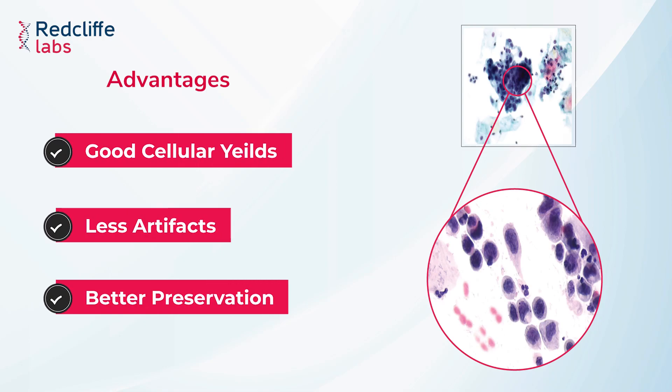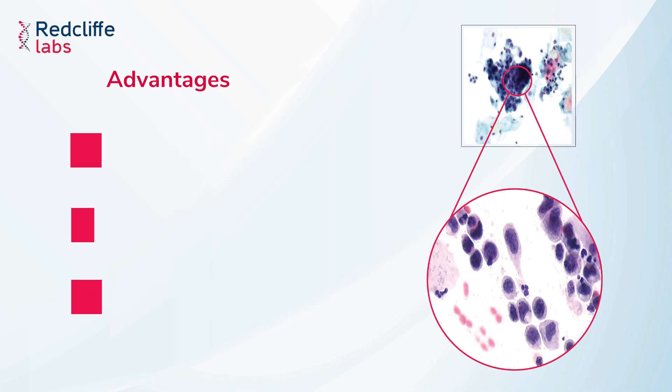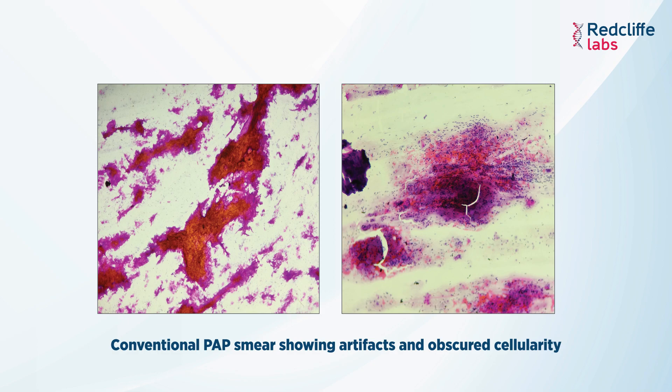In this photomicrograph, you can see that the cellular yield of LBC is very good. The cellular morphology is clearly visible with no overlapping and fewer artifacts. In this image, you can see the highly dysplastic cells of high-grade squamous intraepithelial lesion. In contrast, this photomicrograph shows a conventional pap smear which has a lot of artifacts and obscured cellularity with blood and inflammation.